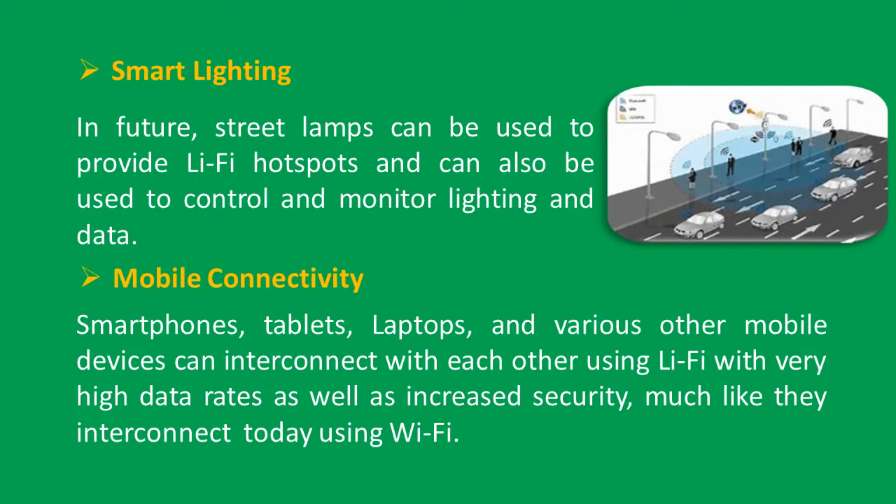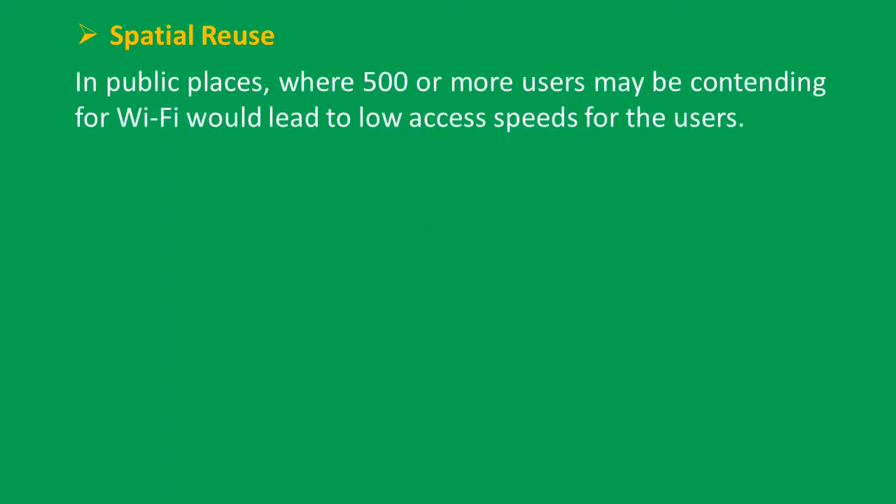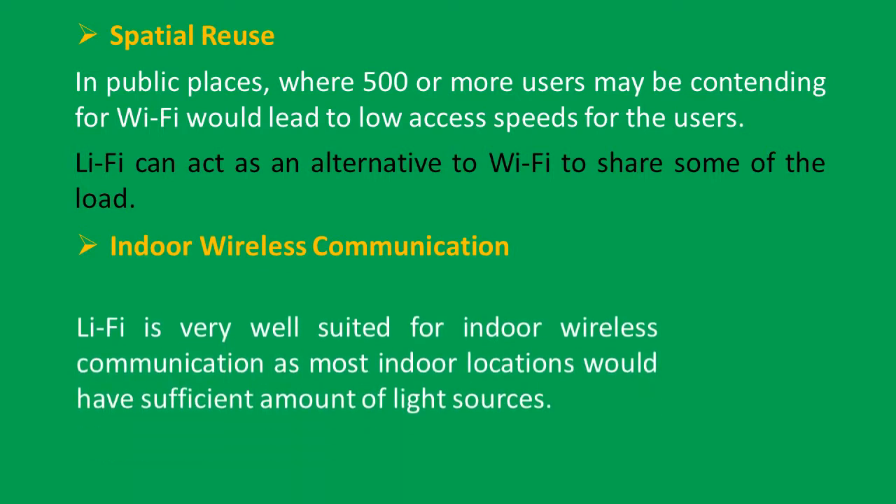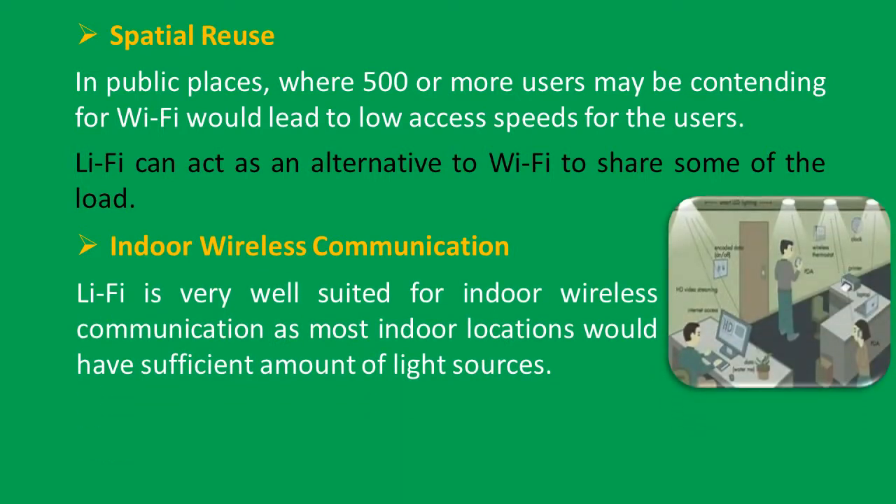For mobile connectivity, smartphones, tablets, laptops, and various other mobile devices can interconnect with each other using Li-Fi with very high data rates and increased security, much like they interconnect today using Wi-Fi. For spatial reuse, in public places where 500 or more users may be contending for Wi-Fi, this would lead to low access speeds — Li-Fi can act as an alternative to Wi-Fi to share some of the load. Li-Fi is also very well suited for indoor wireless communication, as most indoor locations would have sufficient light sources.